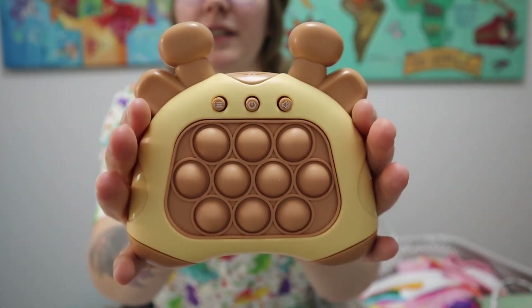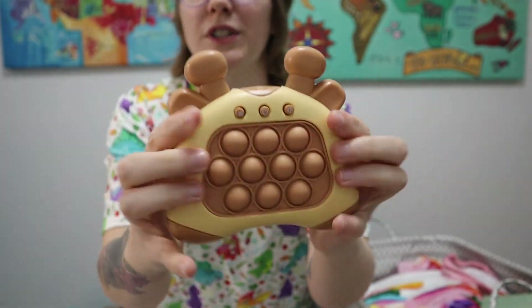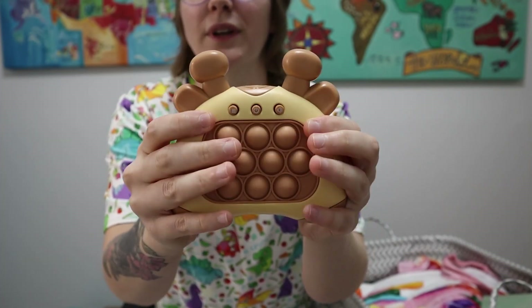These things I saw all over TikTok — these little fast push-button games. This one is a cute giraffe-looking thing, listed under deer, but you push the buttons and they pop back up. It takes triple-A batteries and has different little games. If you have a child who likes to fidget, this is a fun item to get — it'll keep them entertained in the car and at doctor's appointments.